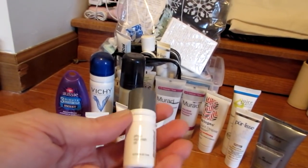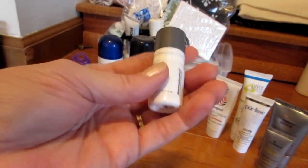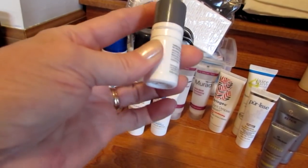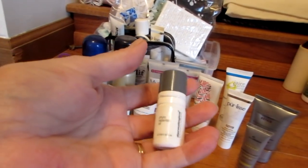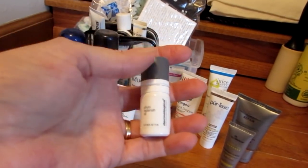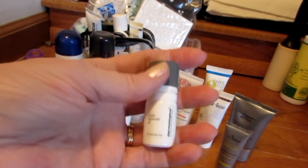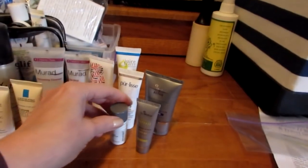I've had a couple of these Dermalogica Phyto Replenish Oils. This is still one of my favorite oils, but it's like $70 or $78 — some crazy amount for a one-ounce bottle. So I'll never buy it, even though Dermalogica is cruelty-free. By the way, SkinMedica is currently also cruelty-free.